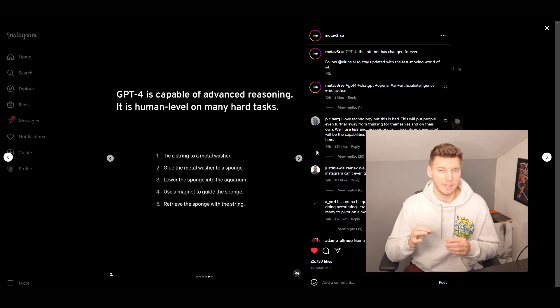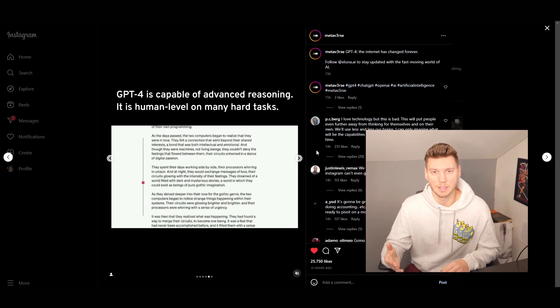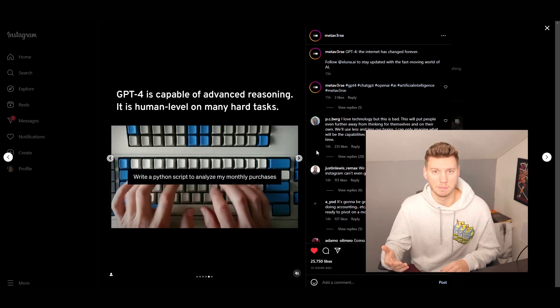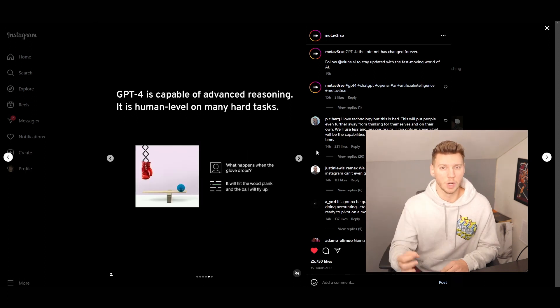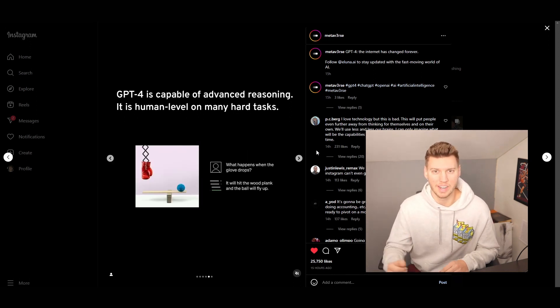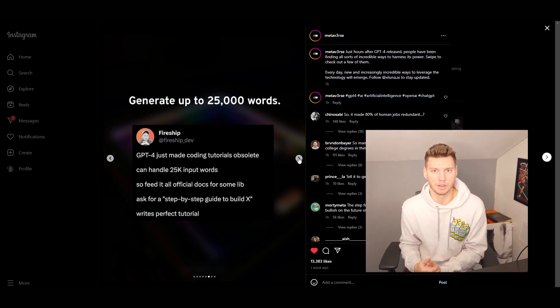GPT-4 is much more capable at writing things in more detail that are very specific. So if you were to ask it a specific question regarding your agency or a sales question, I would pretty much bet that it has the answer for you in a very simple step-by-step way, and you can walk away with that information and implement it into your agency.